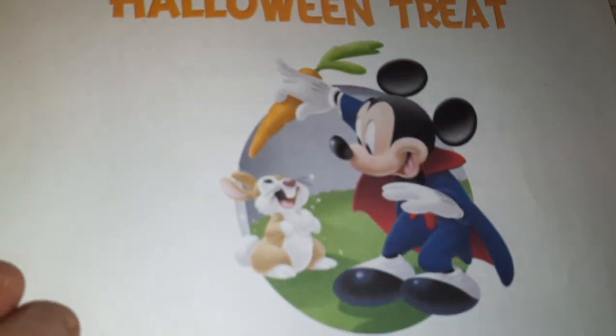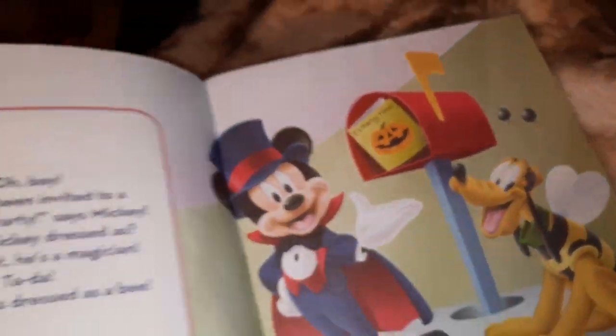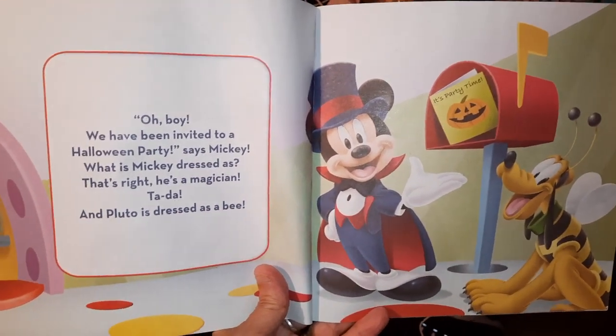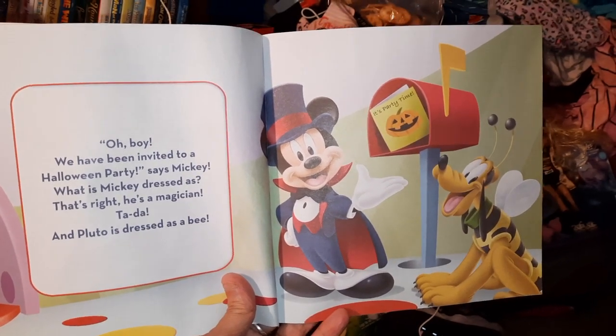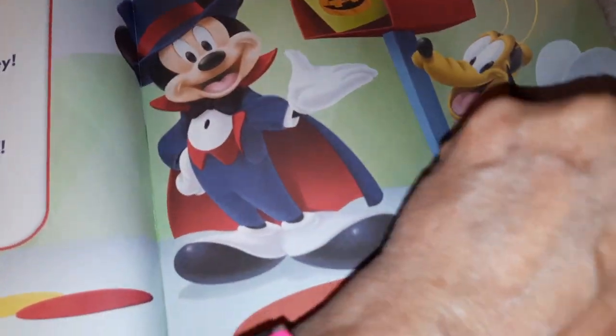And there's Mickey with the bunny rabbit and the carrot. We have been invited to a Halloween party, says Mickey. What is Mickey dressed as? That's right, he's a magician. And Pluto is dressed as a bee. Look at this Pluto dog. You like the Pluto dog?